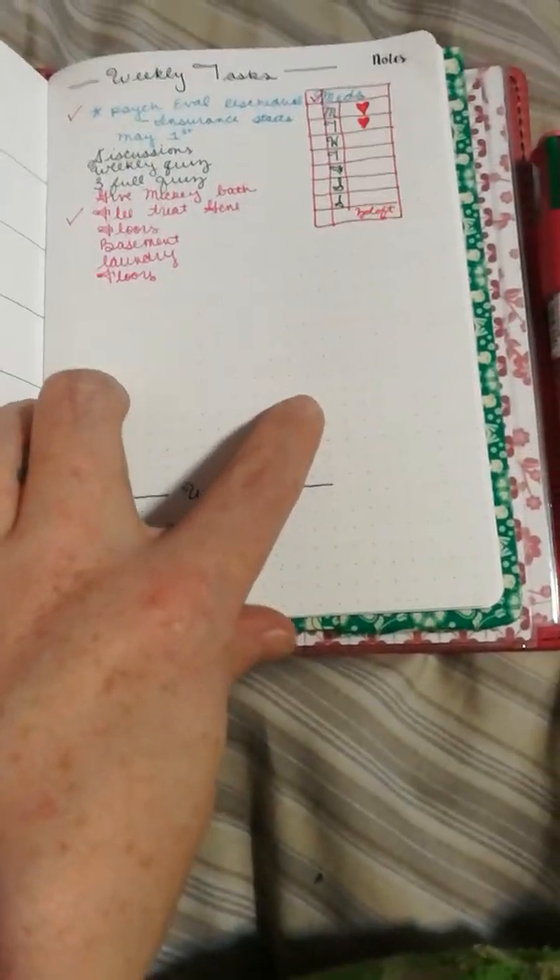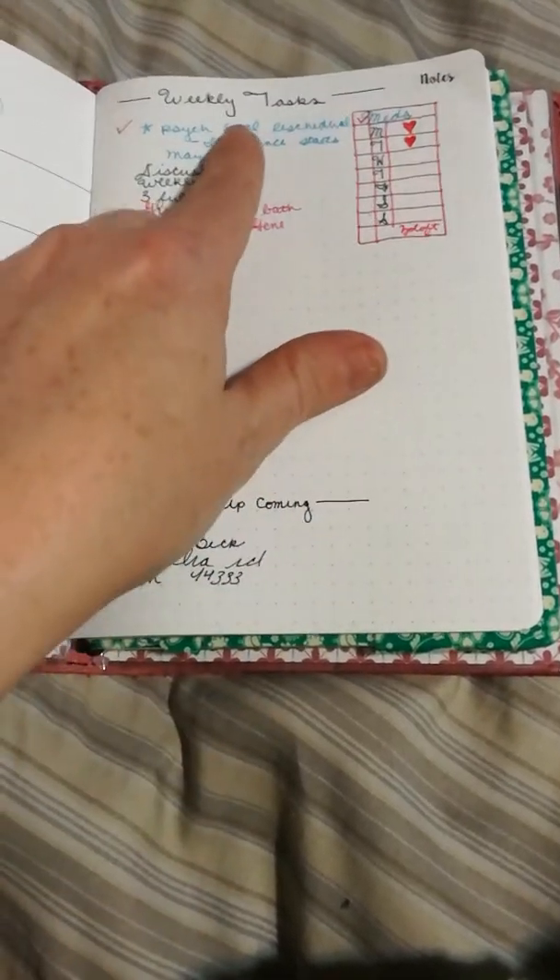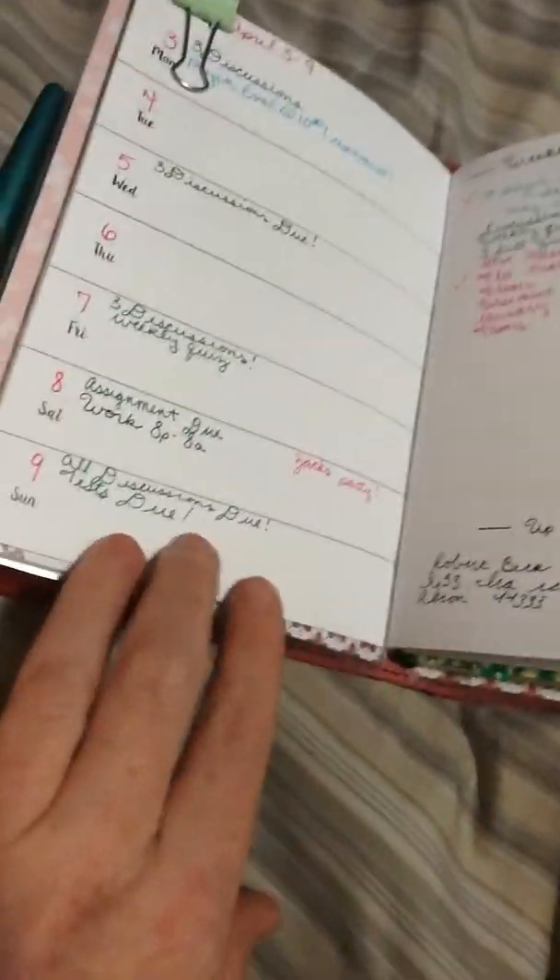This is a Paper Penguin Co insert — just my week on one side, and on the other side is a dot grid where I put my weekly tasks, medicines, discussions, upcoming events, and so on. I also use this for school planning so I do a lot of color coding, which is pretty nice.